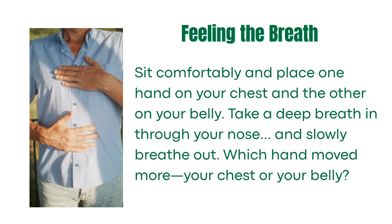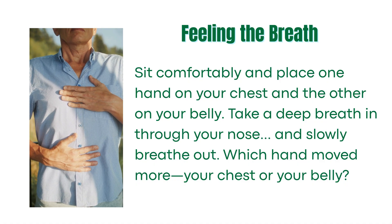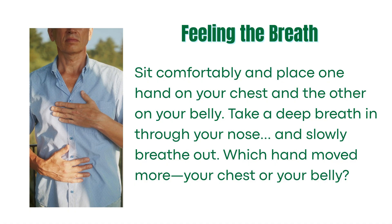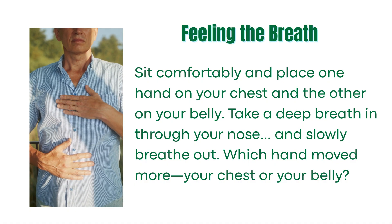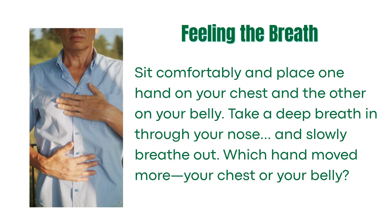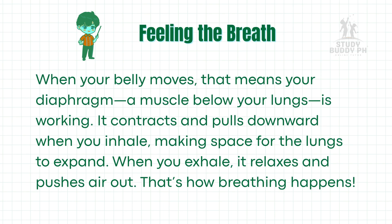Now, let's do a simple activity. Sit comfortably and place one hand on your chest and the other on your belly. Take a deep breath in through your nose and slowly breathe out. Which hand moved more — your chest or your belly? When your belly moves, that means your diaphragm, a muscle below your lungs, is working. It contracts and pulls downward when you inhale, making space for the lungs to expand. When you exhale, it relaxes and pushes air out.